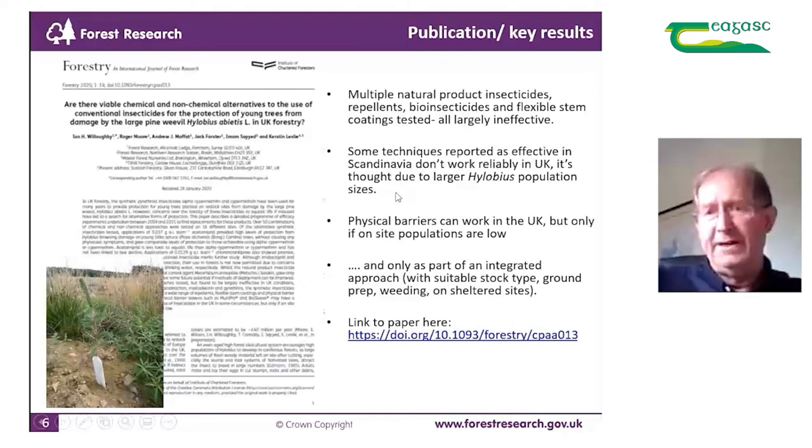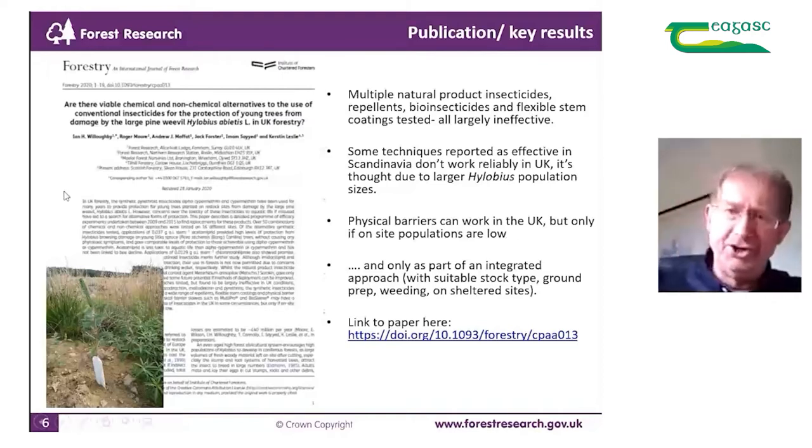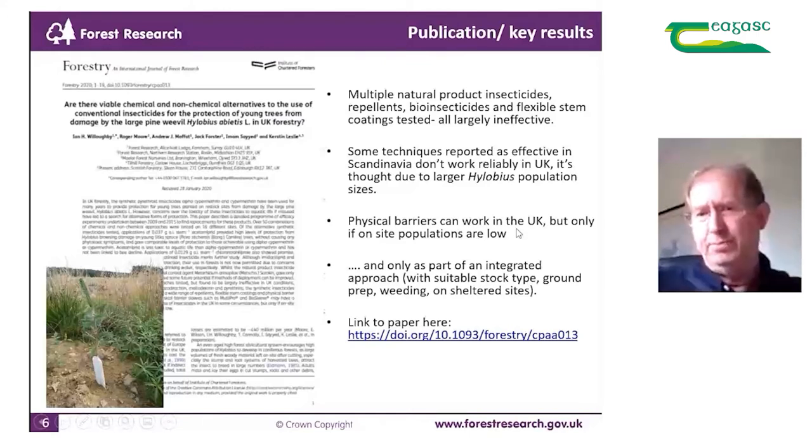Some techniques reported as effective in Scandinavia — for example Coniflex — and in the US didn't work reliably in the UK. It's thought that's partly due to the larger Hylobius population sizes we have in the UK, and I suspect that would be a similar situation in Ireland. Some physical barriers can work in the UK, but only on sites where Hylobius populations were low and damage pressure correspondingly low, and only as part of an integrated approach — for example with suitable stock types, ground preparation, weeding, and unsheltered sites. The link to that paper is shown here; it's freely downloadable.